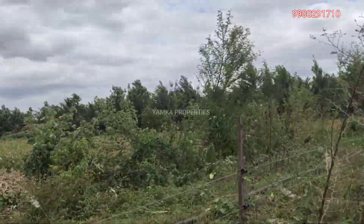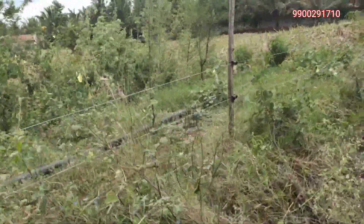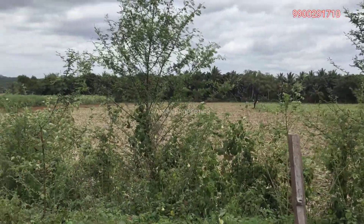This two acres 15 gantas of land is situated two plots away from the 80 feet road. It is fully documented and is part of the general category.